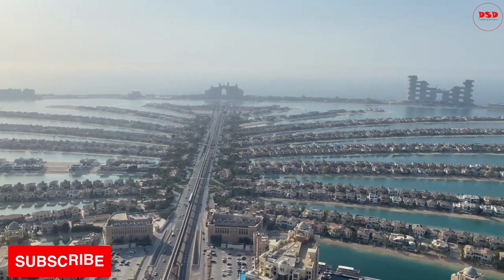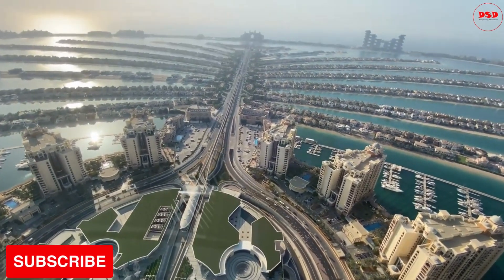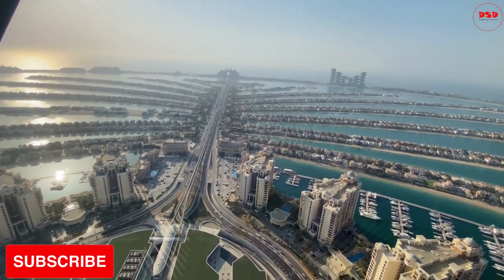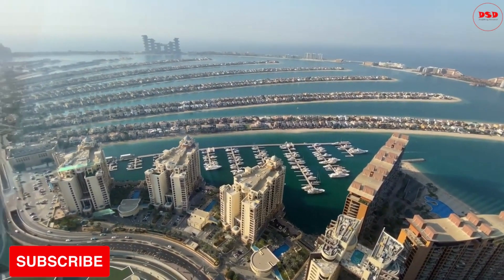The view from the 52nd floor is truly breathtaking and offers a unique perspective of the island. You can see the iconic Palm Jumeirah in all its glory, as well as the beautiful Dubai skyline. The view is especially beautiful during sunset when the sky turns into a beautiful mix of colors.